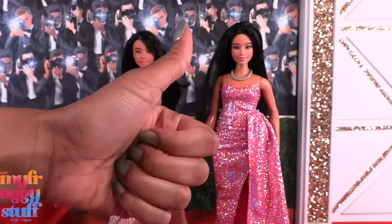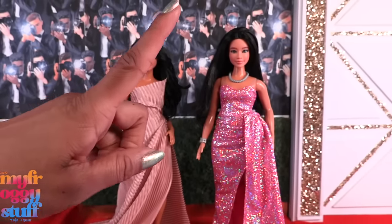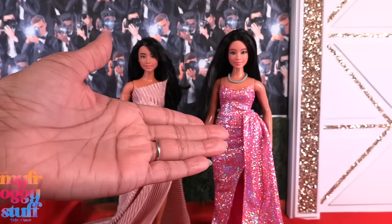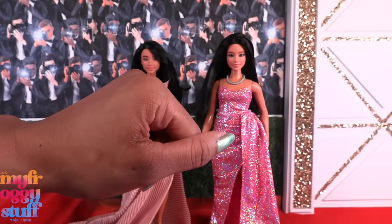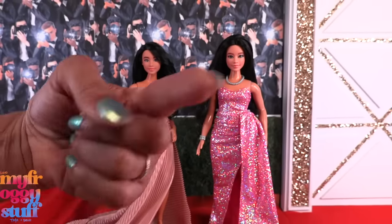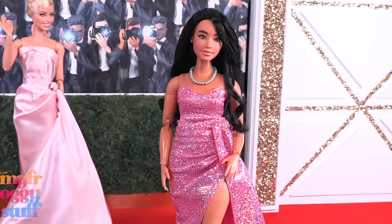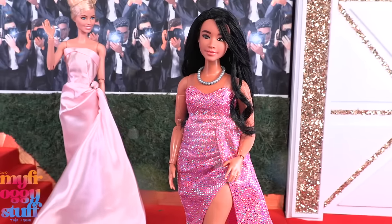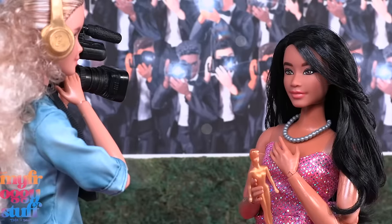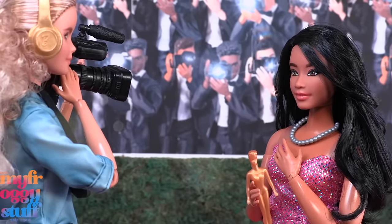Thank you for joining us while we checked out the Barbie 2024 Career of the Year doll set! Like, comment, share, and subscribe — don't forget to ring the bell and follow us on Instagram at My Froggy Stuff, The Frog Vlog, and Bella of My Froggy Stuff. We will see you next time, bye!